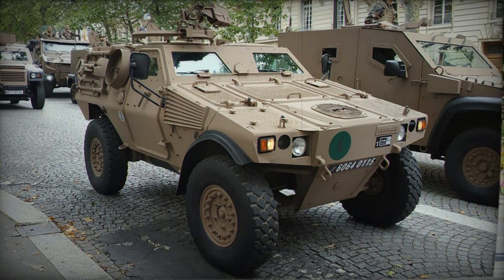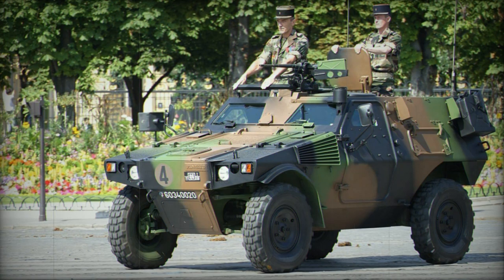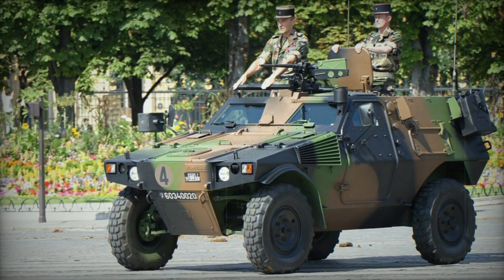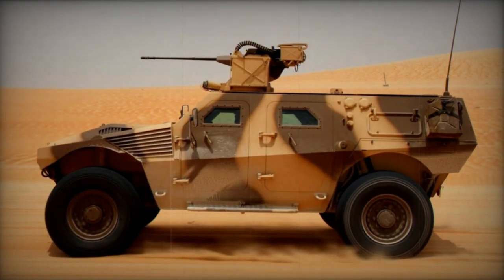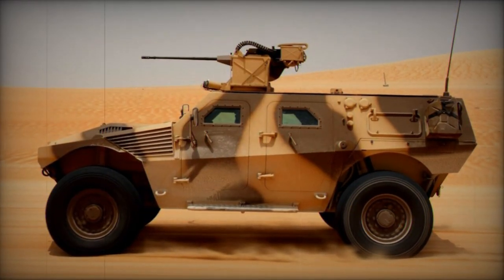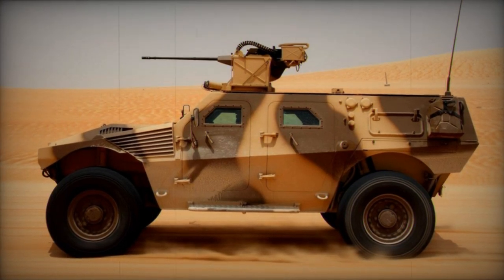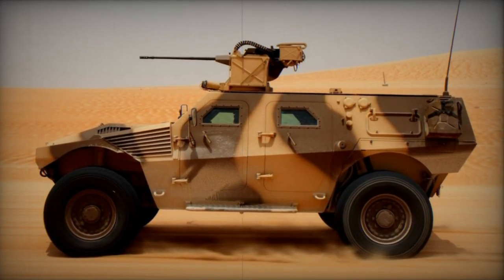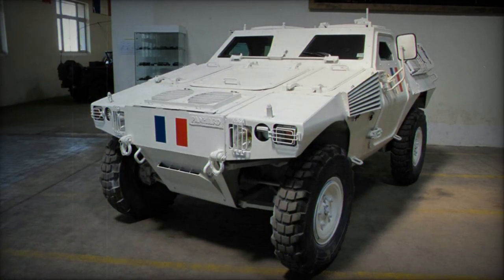Differing from the well-known VBL armored car, the Panhard VBR is notably larger and offers more internal space. It accommodates a crew of two and can house between two to seven troops, contingent on the specific mission variant. The baseline model comprises four doors and rear doors. Payload capacity ranges from two to 2.5 tons, depending on the version.